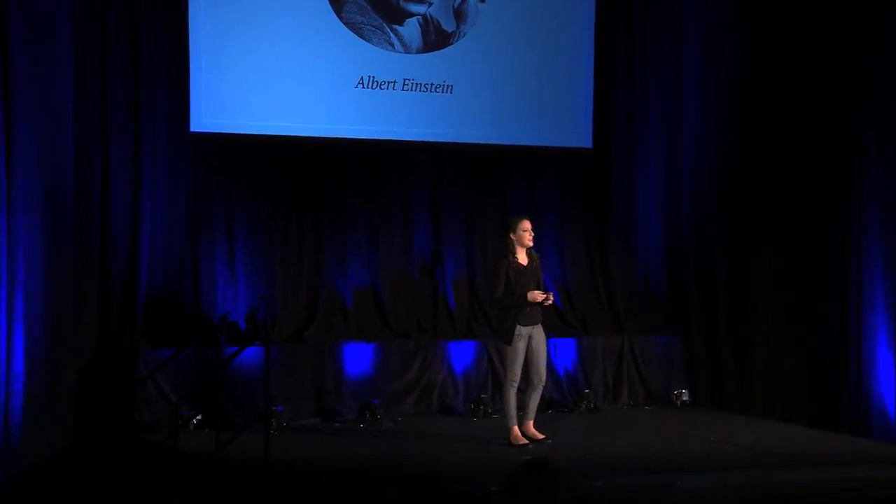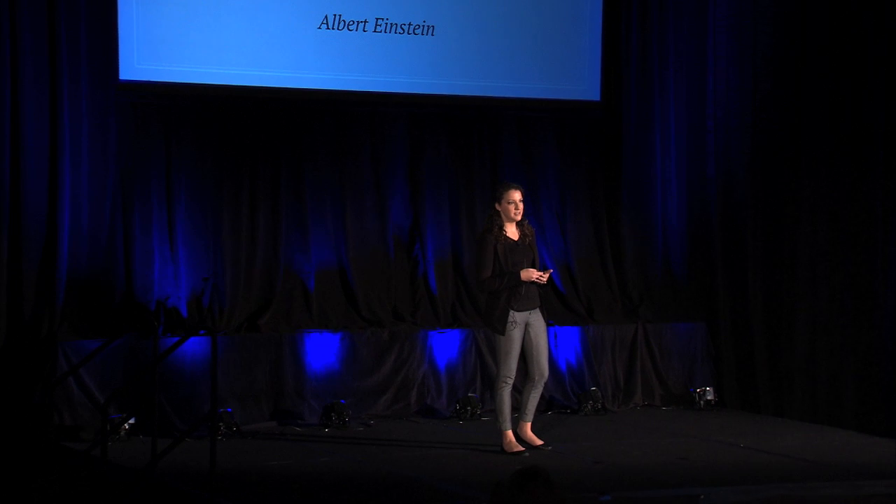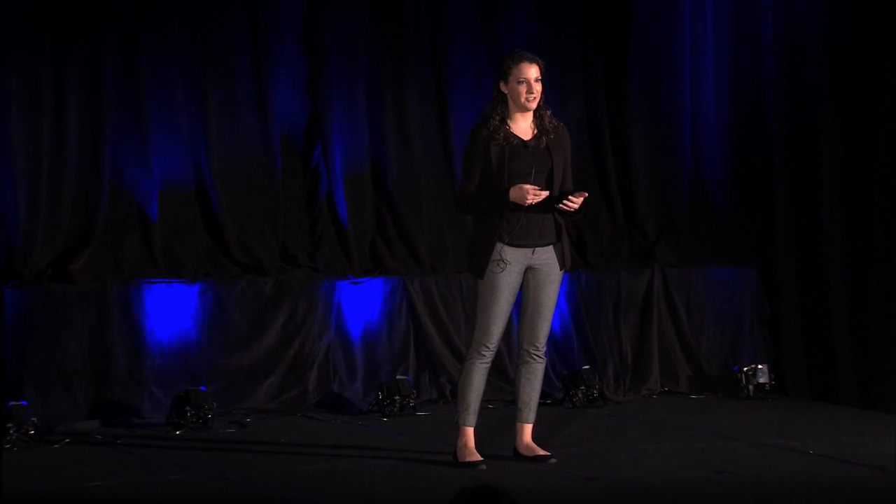My name is Jordan Robear, and I'm going to be talking to you about what I think is really one of the most important steps of the problem-solving process, and that's the problem defining. Albert Einstein is credited with saying, if I had one hour to save the world, I would spend 55 minutes defining the problem and only five minutes finding the solution.